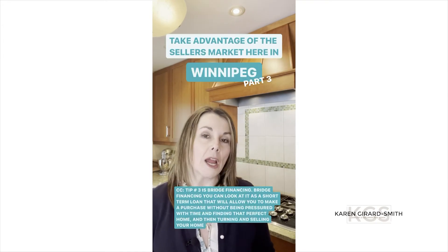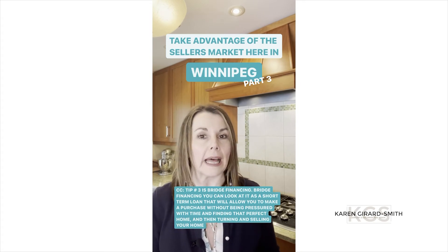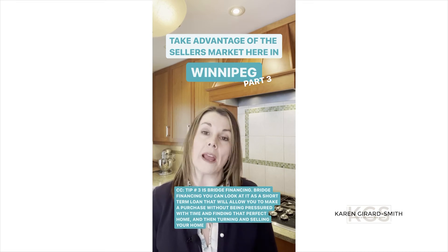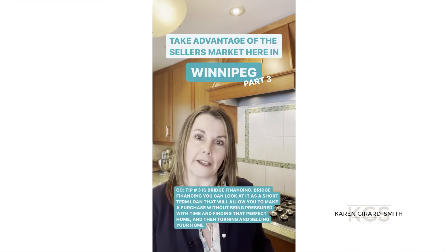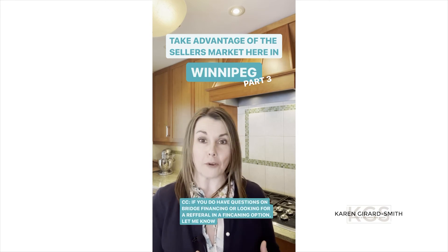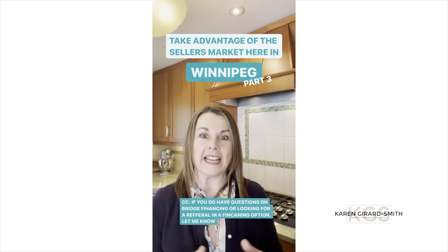Tip number three is bridge financing. You can look at bridge financing as a short-term loan that will allow you to make a purchase without being pressured by time, finding that perfect home and then turning and selling your home. If you have questions on bridge financing or are looking for a referral on a financing option, let me know.